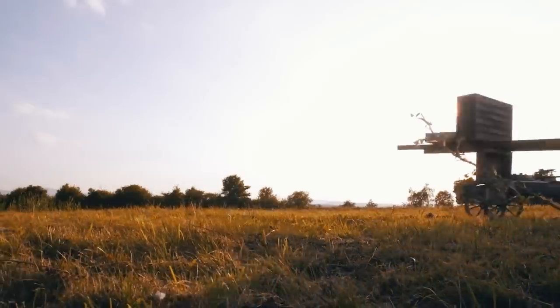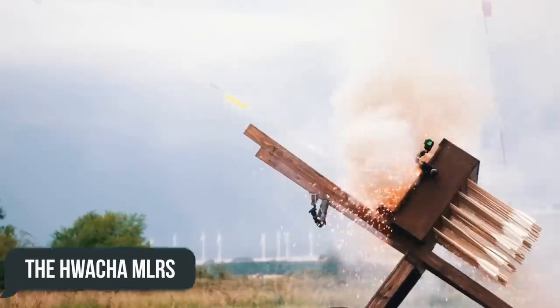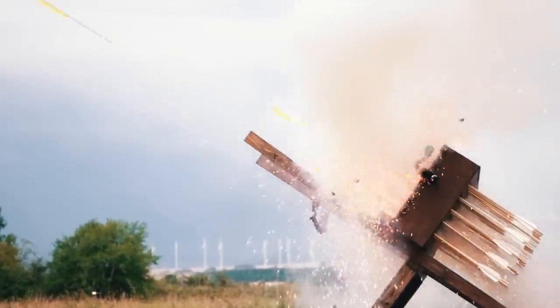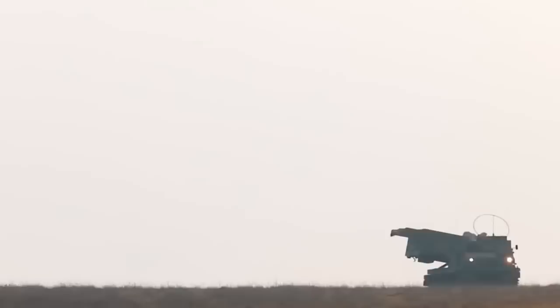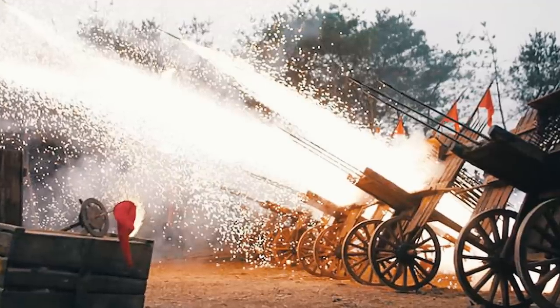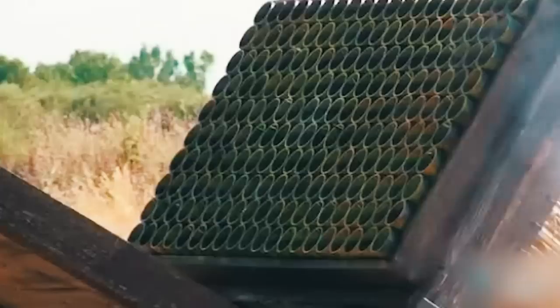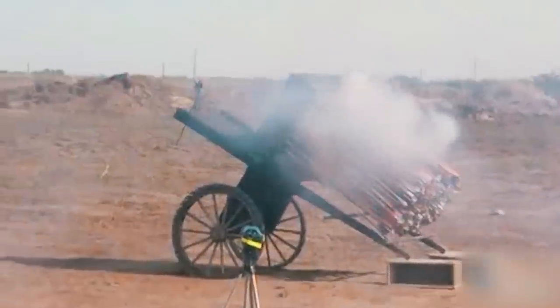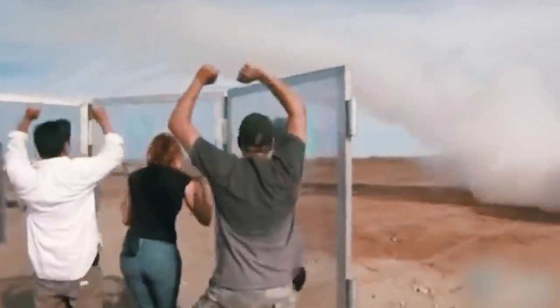One example of such systems, perfectly preserved as a museum exhibit, is the Huacha MLRS, developed in Korea in the 15th century, the name of which literally means 'fire wagon.' It's clear that in comparison with modern-day missile systems that can attack targets at 300 kilometers or more, a volley of arrows at a distance of 300 to 400 paces is just cause for a smirk. However, in reality, a shower of fiery arrows covering the sky is a very menacing sight, reminiscent of a mini-apocalypse.